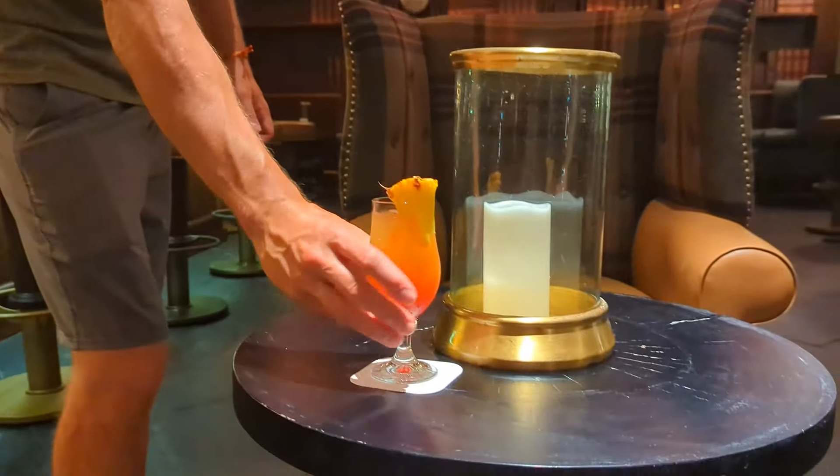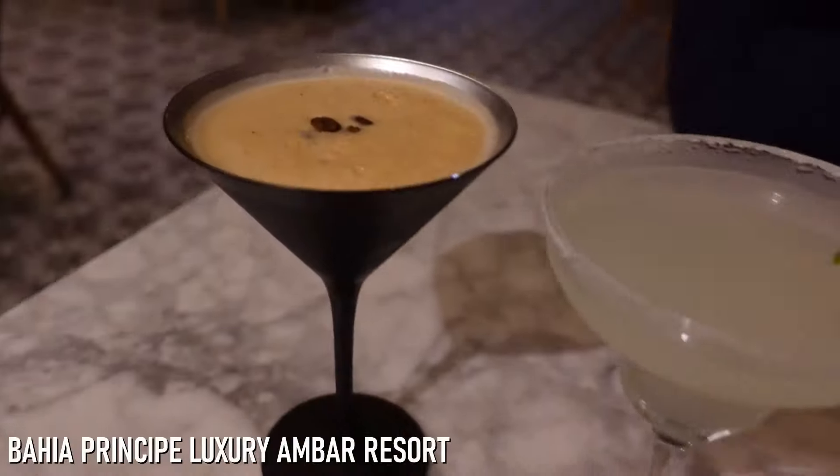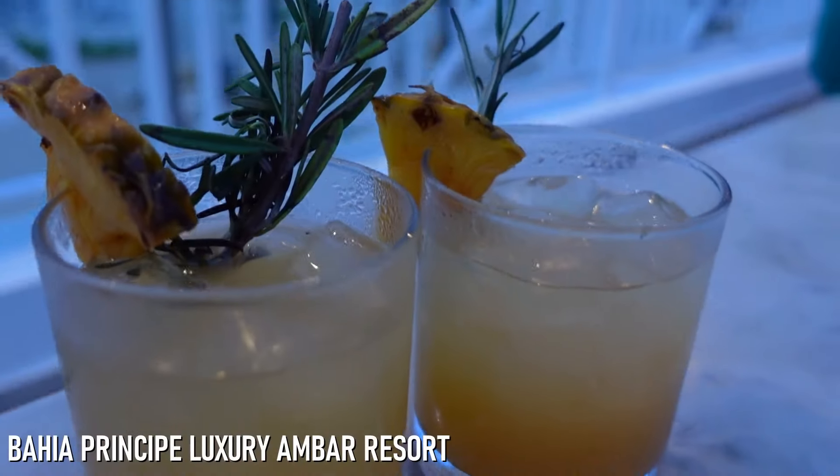It was kind of funny when we went into the English pub and one of us came back with a pretty beach cocktail. To compare, at the Ambar last year, each of their a la carte dinner restaurants had four or five specialty cocktails that you could only get at each specific restaurant. So you could look forward to trying a new drink or two each night, which really added to the dinner experience.